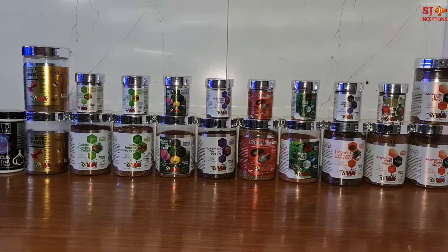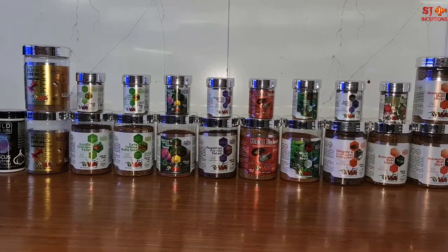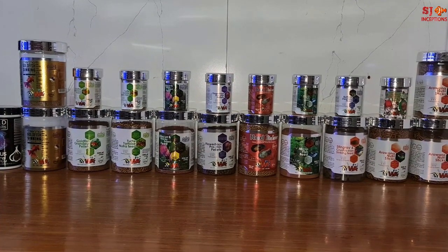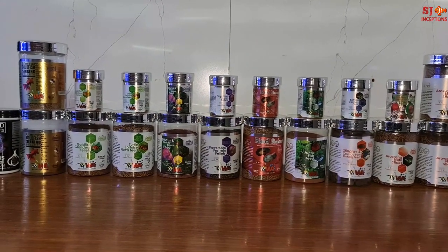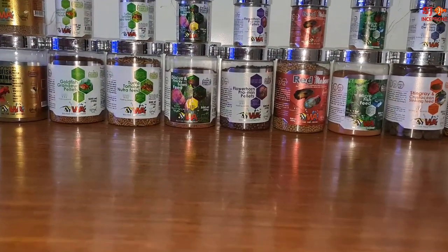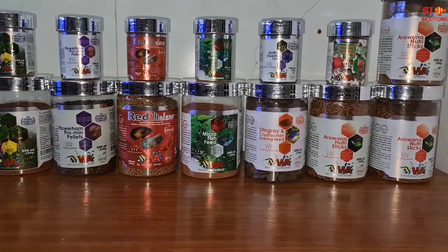These are all the WA fish food products. There are different types and different varieties. Most of the products come with a buy one get one free offer, and most are available in 100 ml and 500 ml packaging.